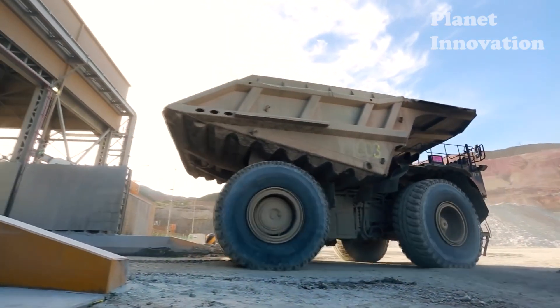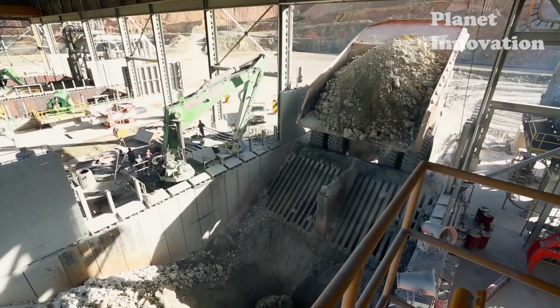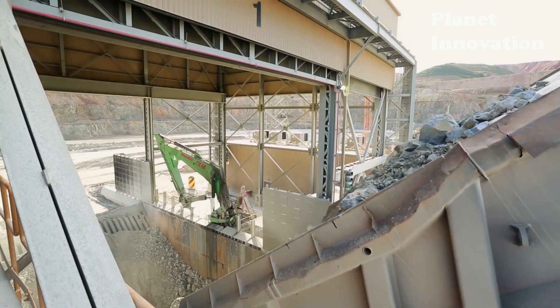The material is sent to the crushers for crushing and screening. The crushed material, reduced to half an inch, is sent to the crushing system where its size will be further reduced.